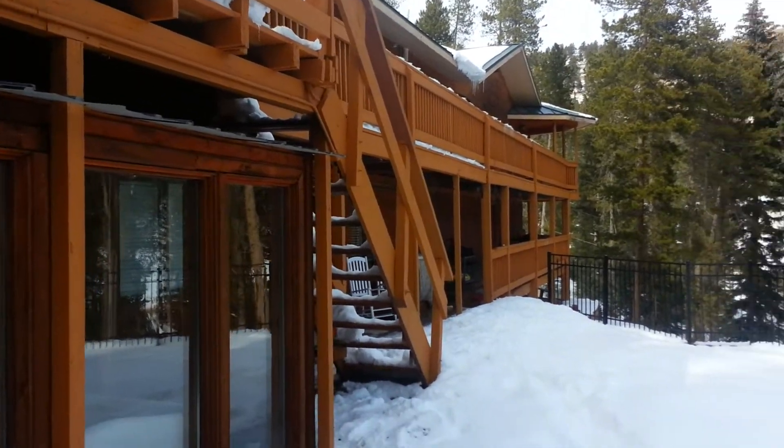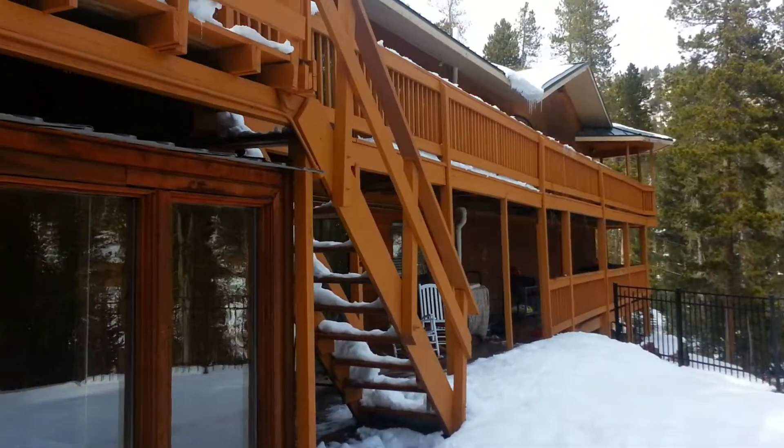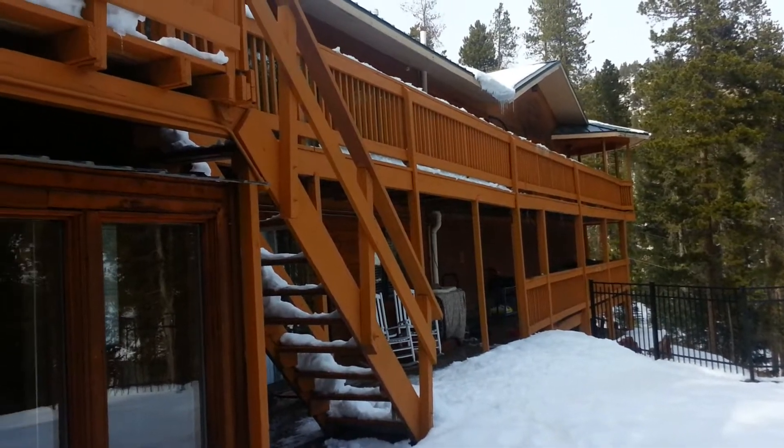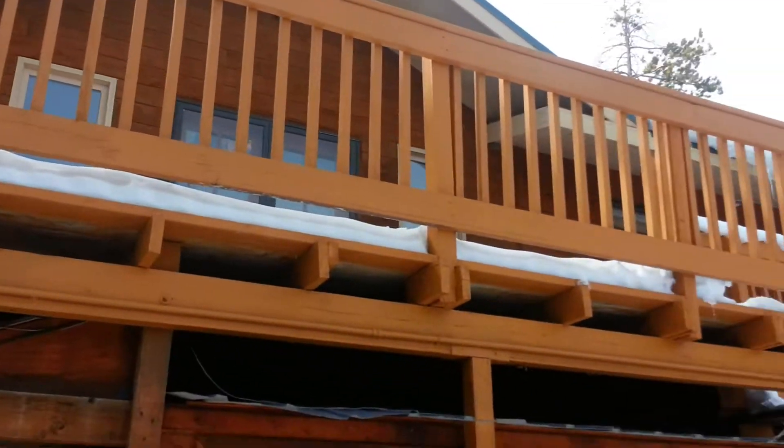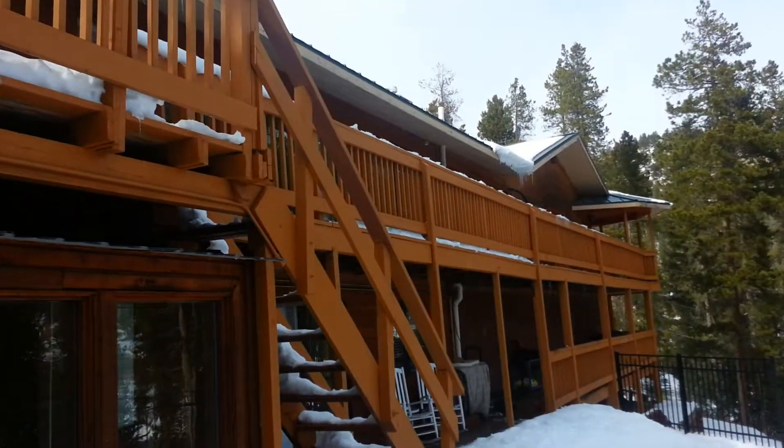Okay, here's the last house. We are in the back of Brook Forest and you can see it's a very wide house — just a long deck going from the left to the right.